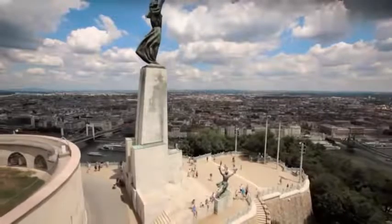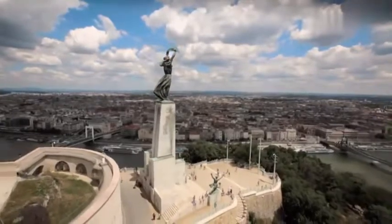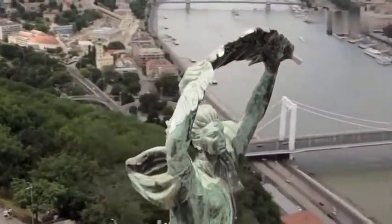The Liberation Monument, as it was officially called, was erected in 1947, originally in remembrance of what was then referred to as the Soviet Liberation of Hungary, which ended the occupation by Nazi Germany during the Second World War.